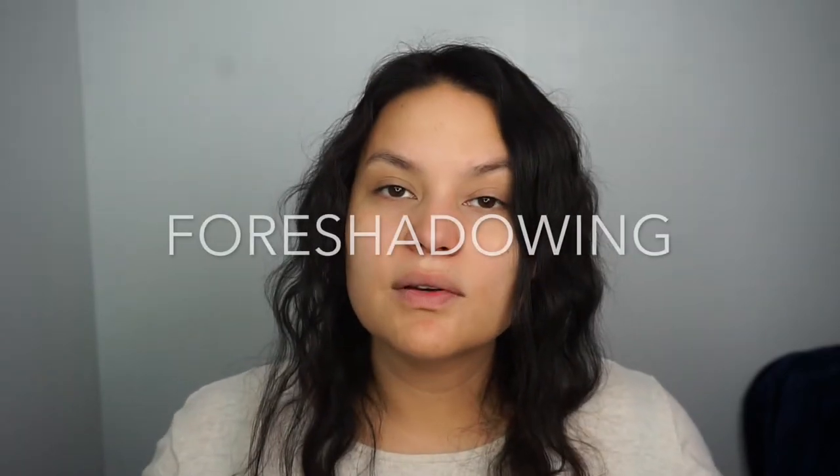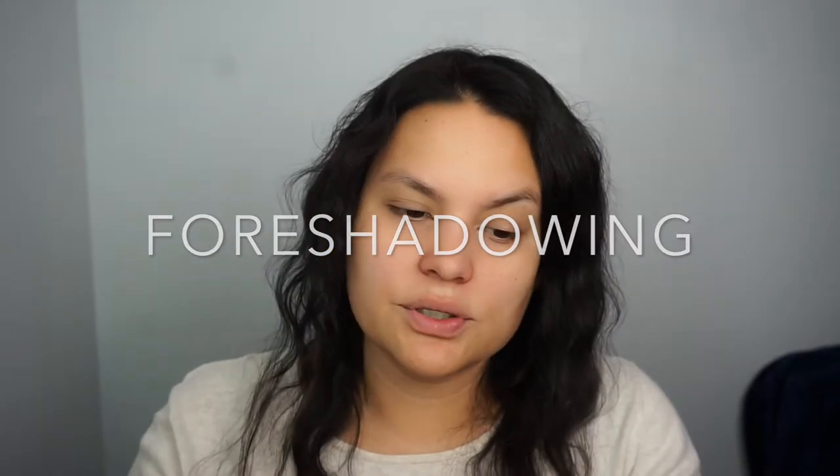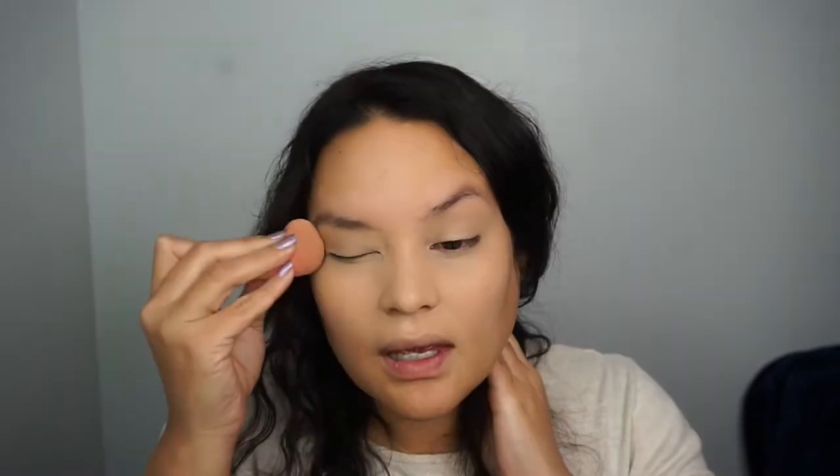I am using Lancôme's Teint Idole Ultra Wear Camouflage Concealer in the color Bisque Warm 250. I have a cold today, so I'm just going to be applying concealer everywhere I want it, and I'm definitely going to be focusing on my nose because it's extra red. I keep having a weird shooting pain in my arm, which is freaking me out.